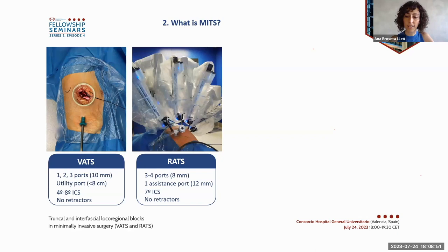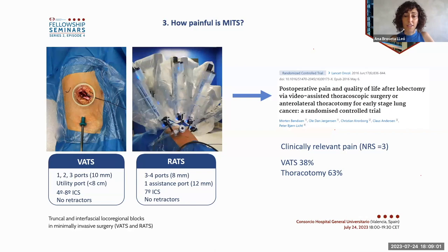This translates into clinically relevant pain. In this trial, almost 40 percent of patients undergoing video-assisted thoracic surgery had a value of three on the numeric rating scale despite a well-working epidural catheter. Taken all together, we have to acknowledge the importance of pain in MITS before we consider the choice of our analgesia strategy.